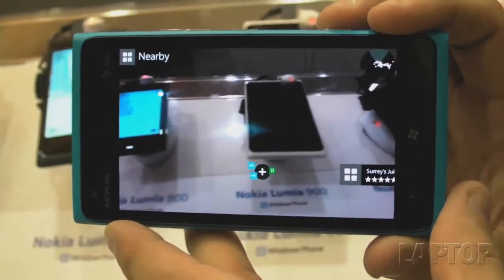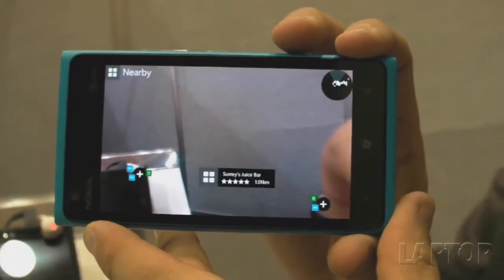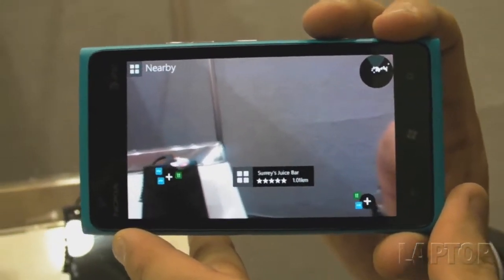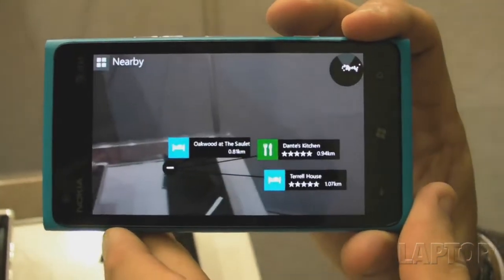There are different tiles, and when you tap on nearby, it shows you different points of interest in clusters and the direction that those are in.